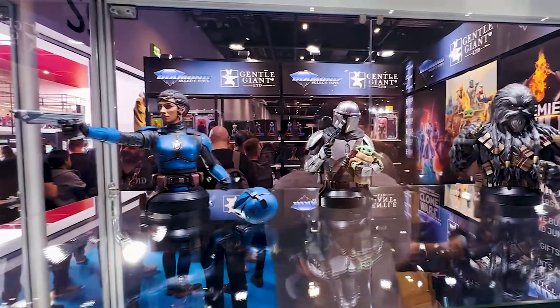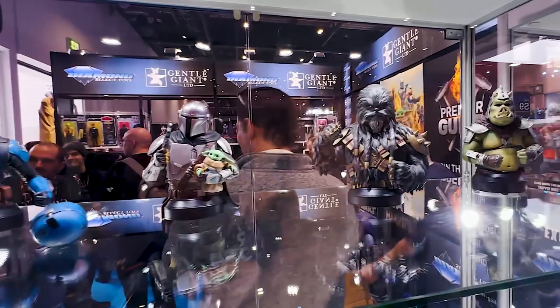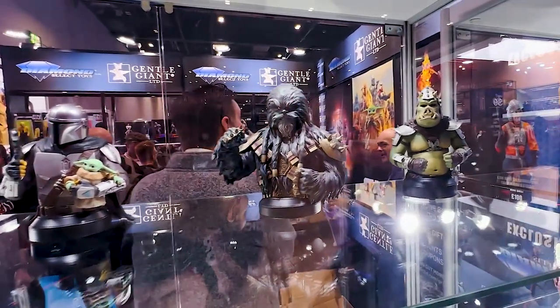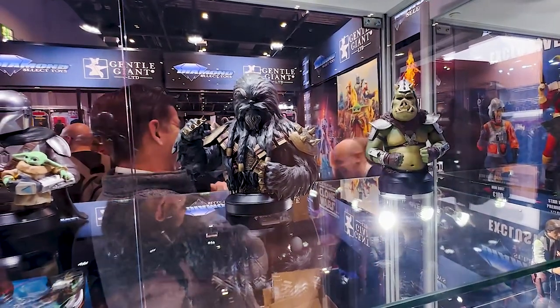Also from Book of Boba Fett, they have Kersantan — really great looking likeness with his knuckle dusters, all the fur, and heavy detail. Really cool piece. And as well as another Gamorrean — Dev loves the Gamorreans.